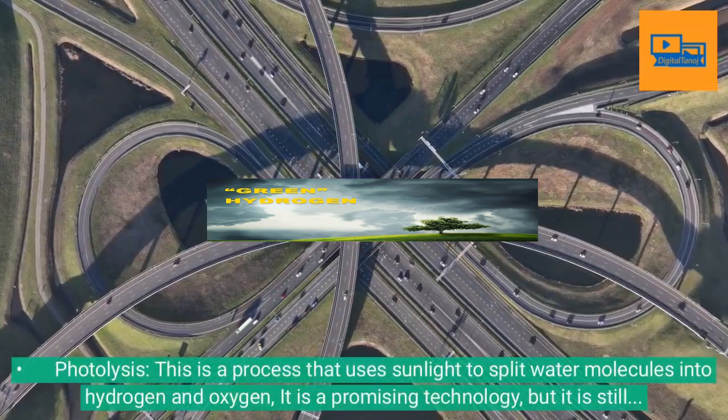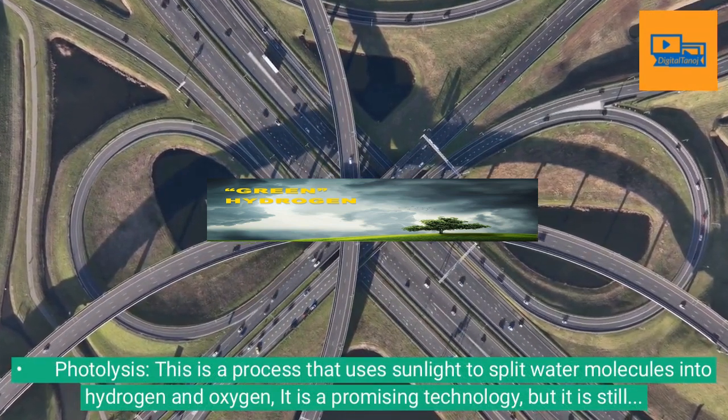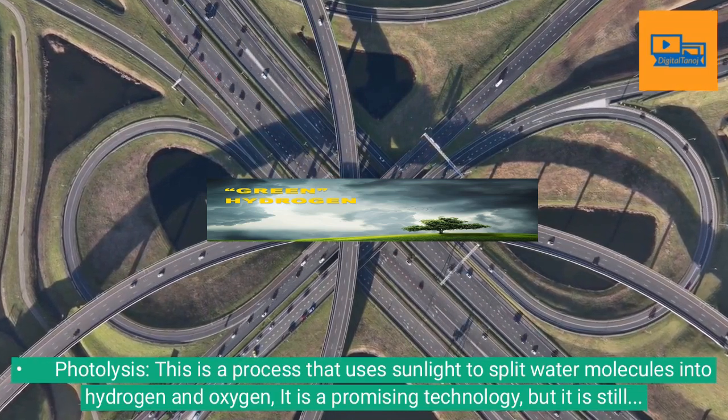Photolysis: This is a process that uses sunlight to split water molecules into hydrogen and oxygen. It is a promising technology, but it is still in the early stages of development.